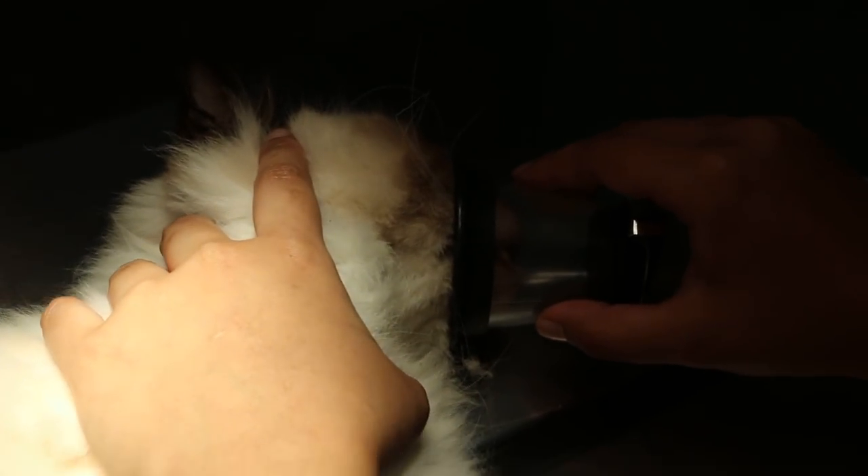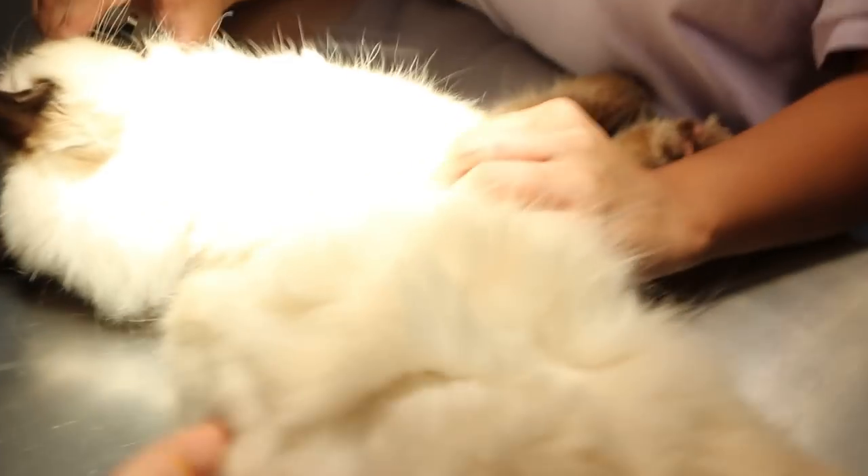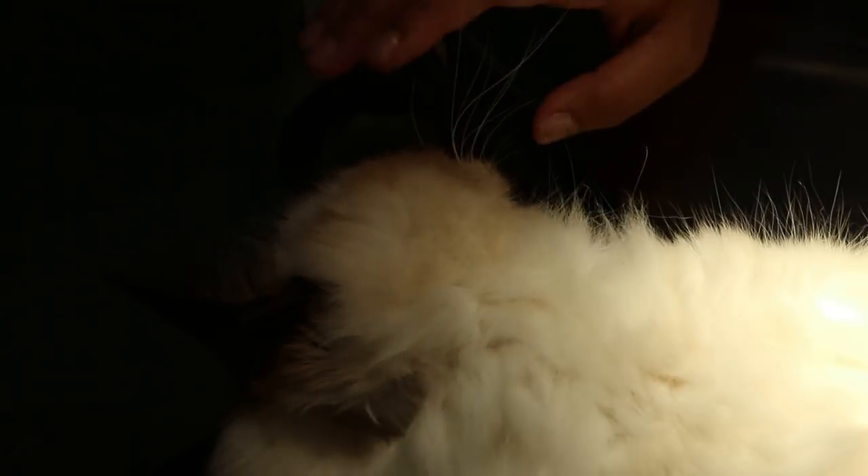We will put him under gas and do a quick dentistry to remove the rotten teeth, so that the ulcers would just not be there. Then give an IV drip to flush out any poison and toxins, plus vitamins and antibiotics. Once he's down I'll do the dentistry — that should not take so long.